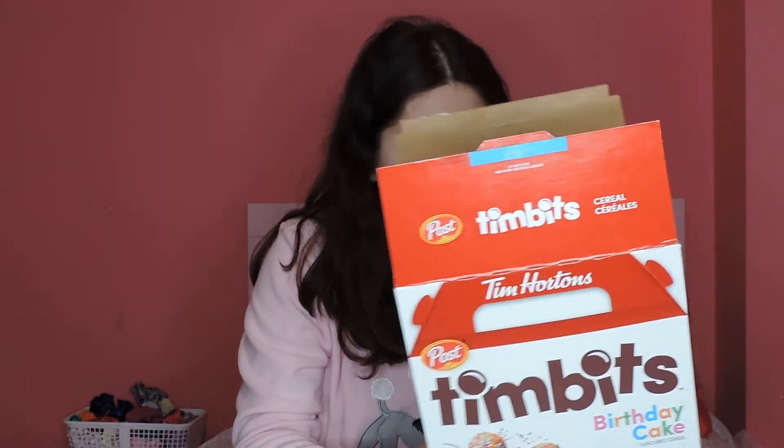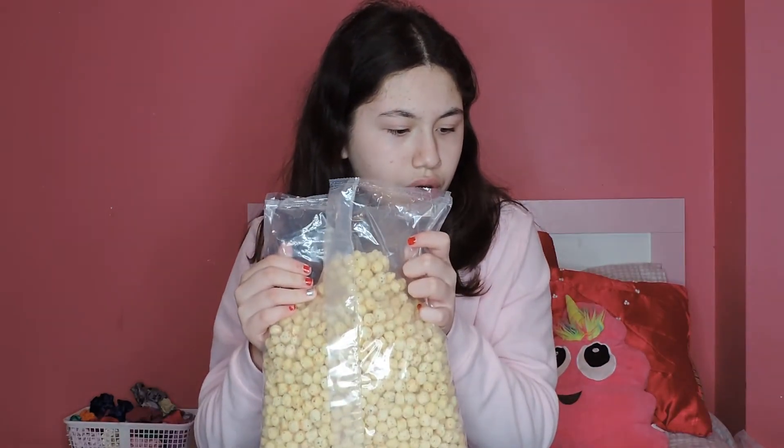Price-wise, it's about the same as any other cereal, maybe a dollar more expensive, but definitely worth it because these are brand new — they just came out a few weeks ago. I haven't tried them with milk, but without milk as a little snack, these taste absolutely perfect and amazing. They're 500 grams each.